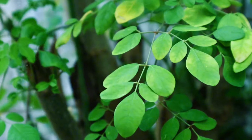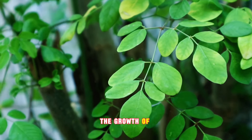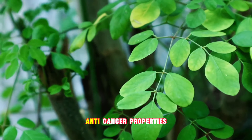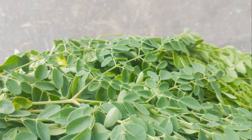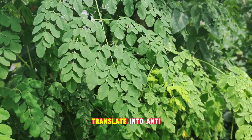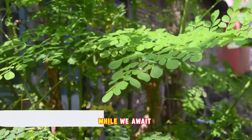Interestingly, Moringa leaves also showcase antimicrobial and potential anti-cancer properties. Studies have revealed the ability of Moringa leaves to inhibit the growth of various bacteria, fungi, and viruses, potentially preventing infections. Some studies suggest that the compounds in Moringa leaves could play a role in stalling the growth of cancer cells, promoting cell health and preventing cell damage, which could potentially translate into anti-cancer benefits. However, it's important to note that these studies are preliminary, and more robust scientific evidence is needed to draw definitive conclusions.